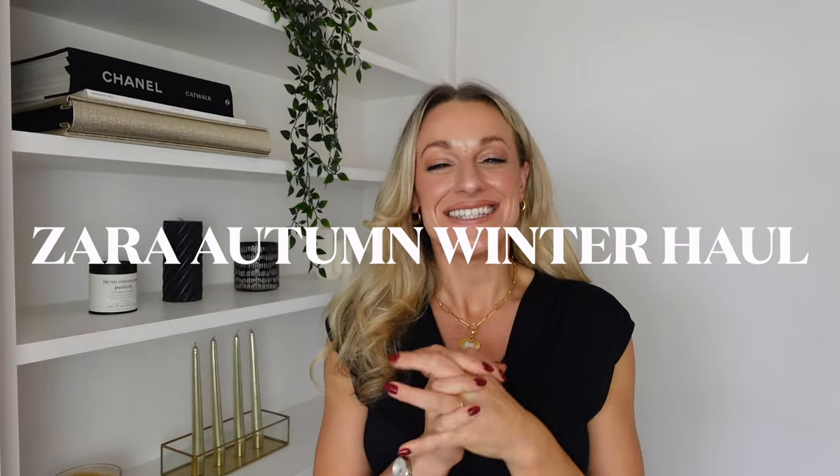Hi my loves and welcome to today's Zara autumn winter unboxing. I'm really excited to share the pieces — it's going to be a surprise for me as well because we all know what the Zara delivery is like and I honestly can't remember what I ordered. I also have a Mango partywear haul coming up next week so make sure you subscribe not to miss out on that one.